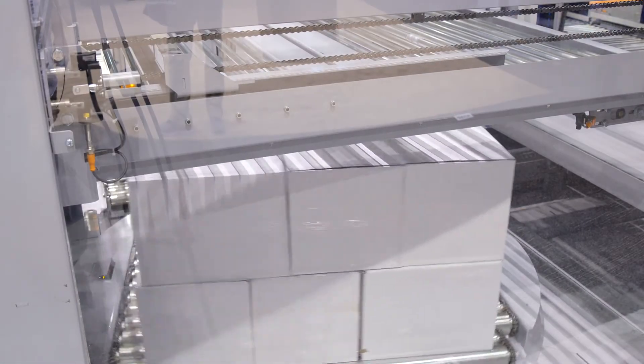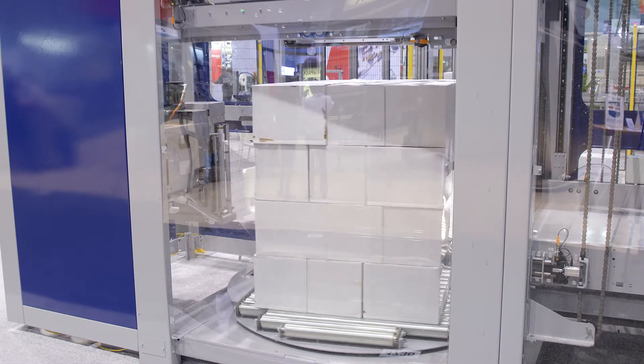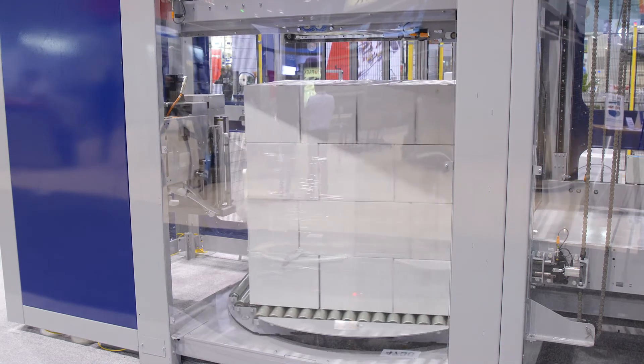Utilizing a turntable in the load build area, we're able to stretch wrap the load intermittently between layer deposits, which produces a fully wrapped and contained finished load before discharge.